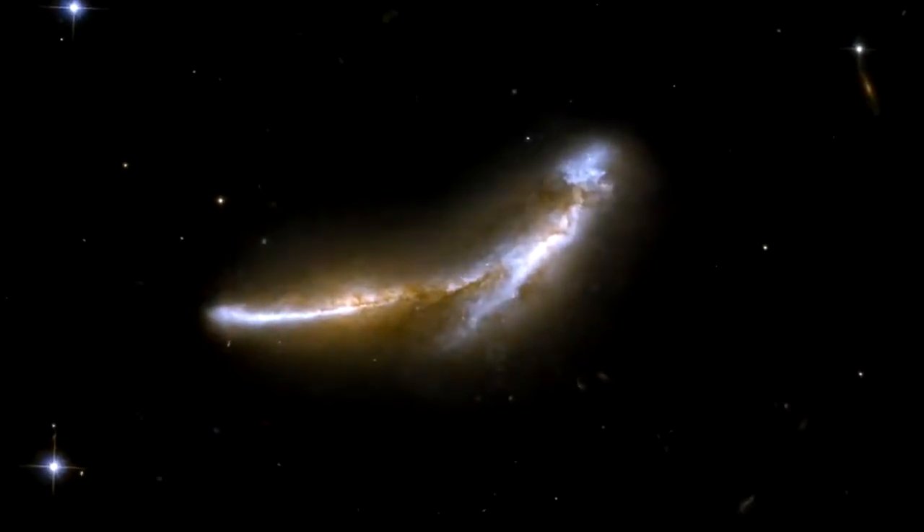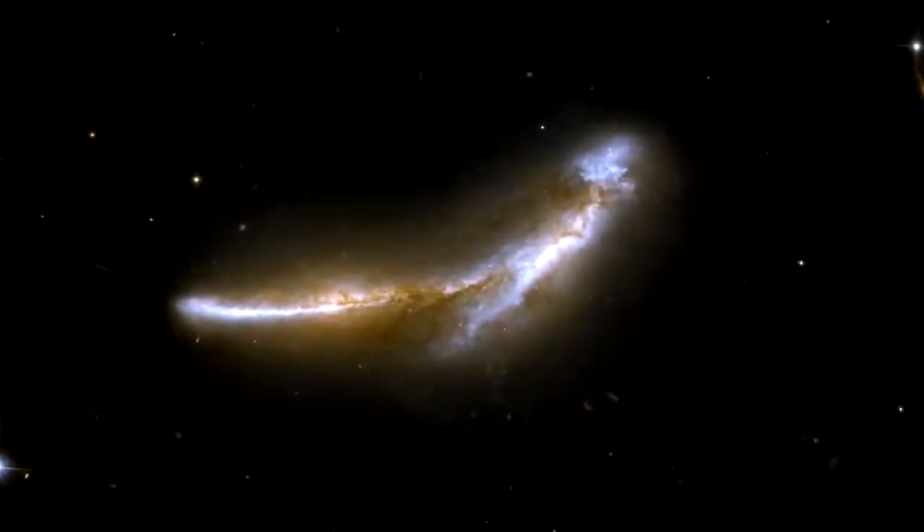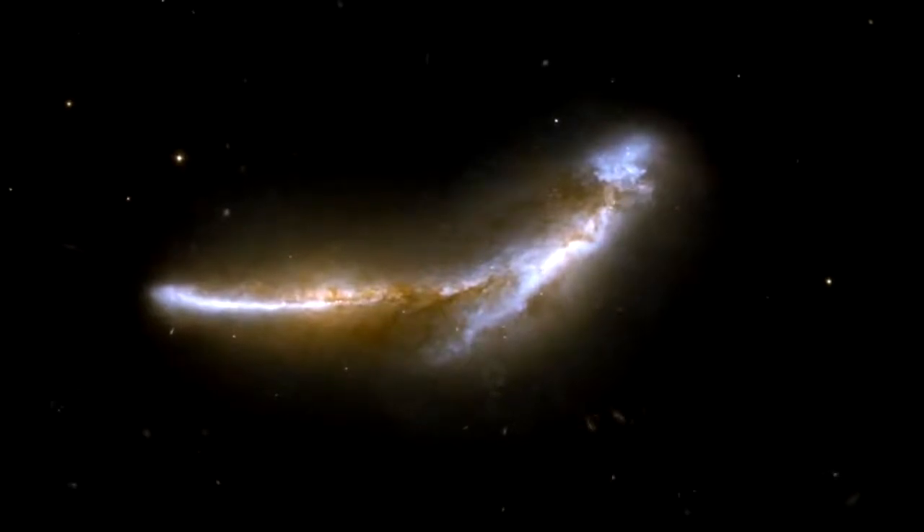Here is an image of NGC 6670, a pair of overlapping galaxies seen edge-on that kind of resemble a leaping dolphin. Scientists believe that it has already experienced at least one close encounter and that it is now in an early stage of a second.